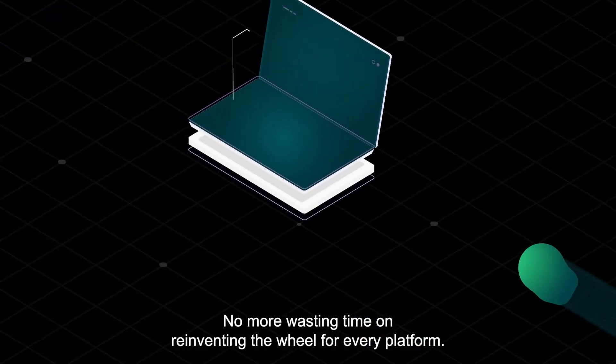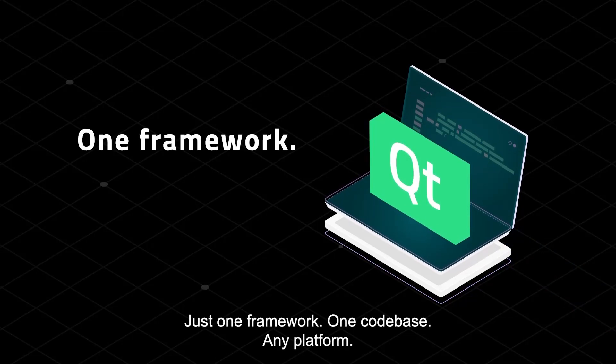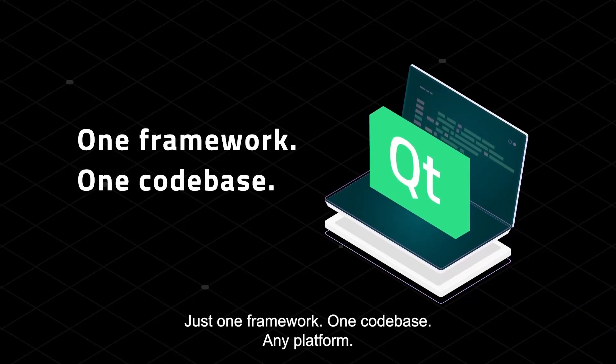No more wasting time on reinventing the wheel for every platform. Just one framework, one code base, any platform.